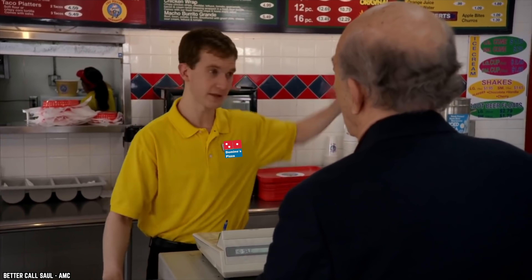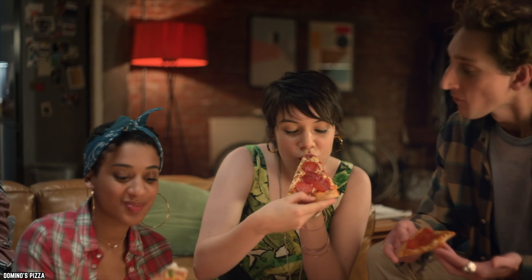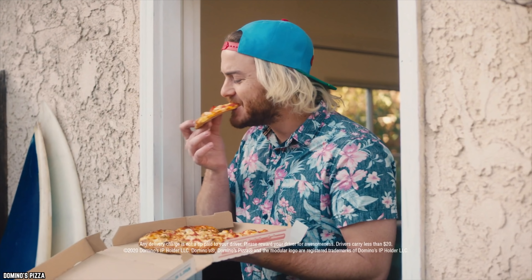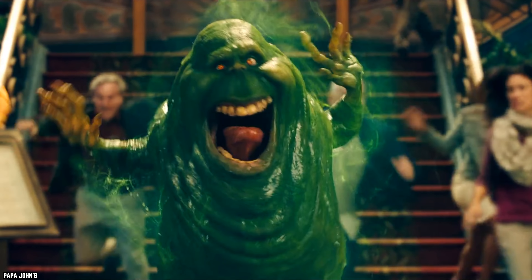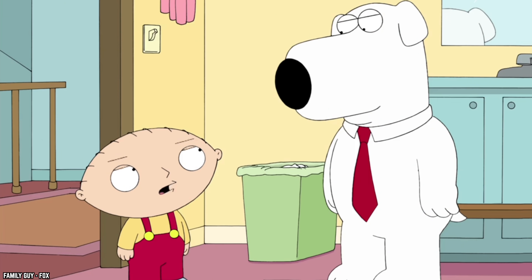As an ex-Domino's employee said, just let them know something was wrong and they'll almost always offer you free food, coupons, etc. Domino's is a huge company so giving away a free pizza won't hurt their bottom line. Your local pizza place might not be as quick, but they just might be — it certainly doesn't hurt to ask. Just don't lie about something to get free food; that is just bad pizza karma.